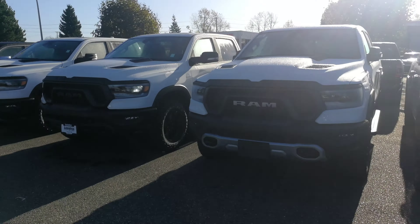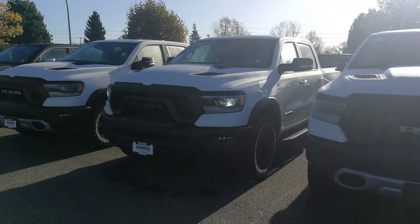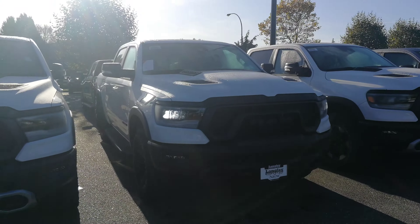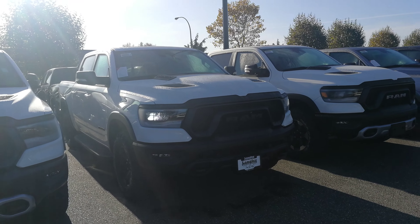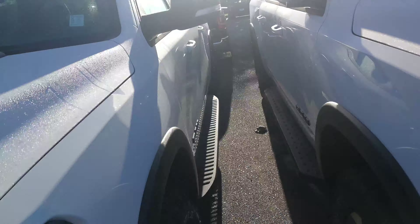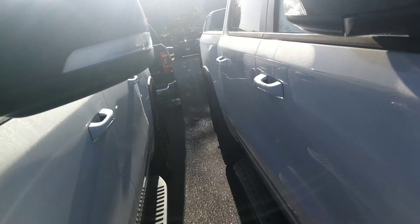So Ted, this is the 2021 new body style Ram 1500 Rebel, it's in white — socked in here a little tight so I apologize for the poor video.